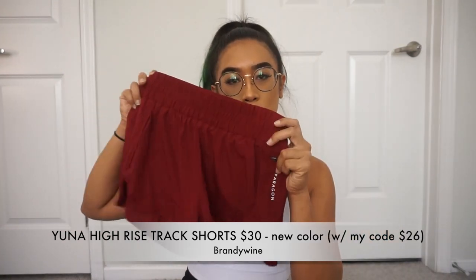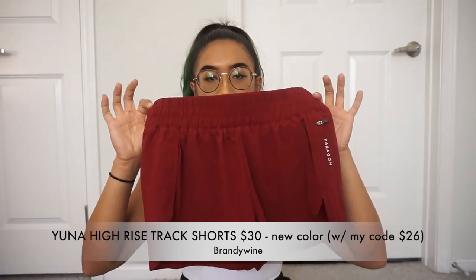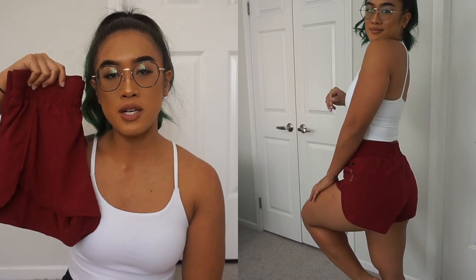The last item for the Black Friday launch is the Uni High Rise Track Short in a new brandy wine color. The high rise track short is a fan favorite — you get that spandex underneath. It's going to run for $30. So that concludes the Black Friday section.